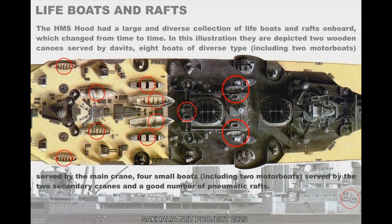The HMS Hood had a large and diverse collection of lifeboats and rafts on board, which changed from time to time. In this illustration, depicted are two wooden canoes served by davits, eight boats of diverse types including two motorboats served by the main crane, several small boats including two motorboats served by the two secondary cranes, and a good number of pneumatic rafts.